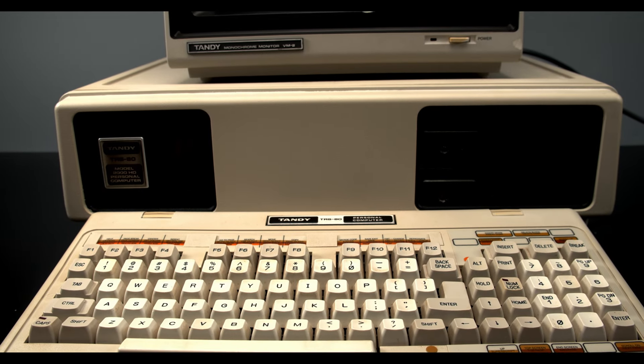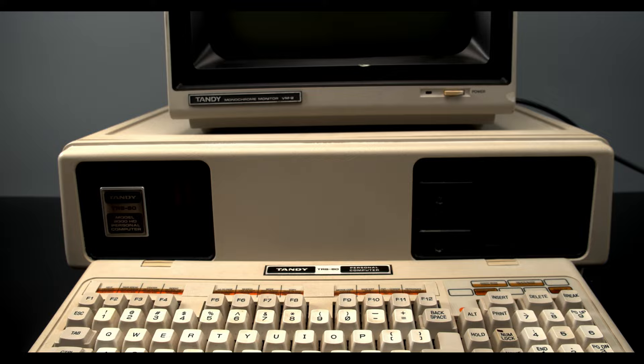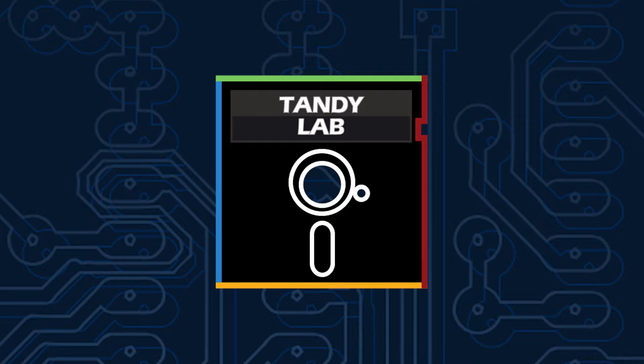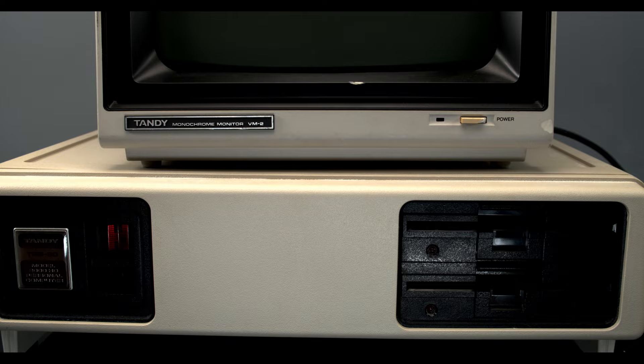What happens when the most powerful computer on the market is released and it got everything wrong? Let's find out. Hi, I'm Jacob with Tandy Lab, and today we are looking at the infamous Tandy 2000.